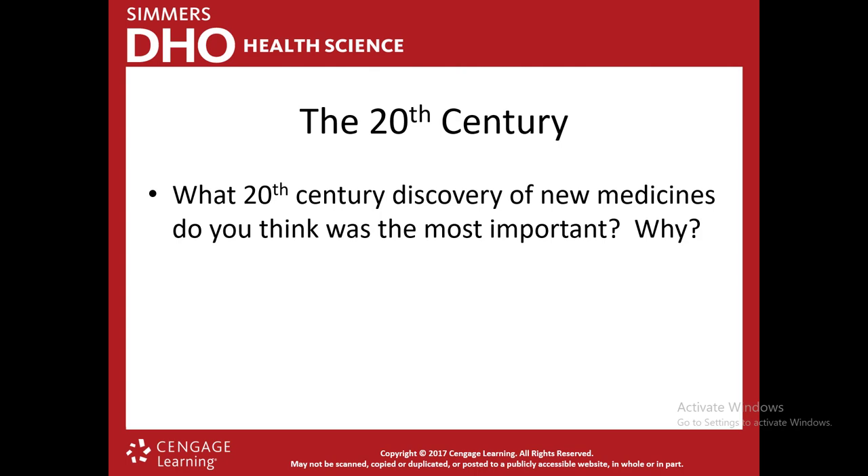What 20th century discoveries are most important? I listed insulin, antibiotics, and vaccines. I think they're all very important, but if I had to choose one, it would be antibiotics — that's something that has helped us save many, many lives.